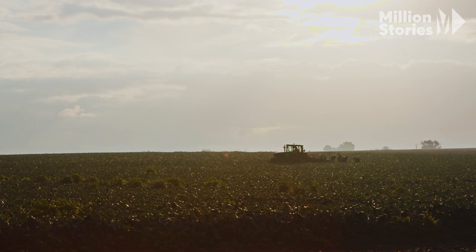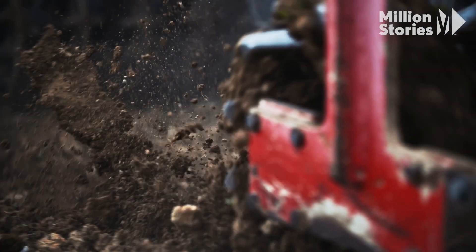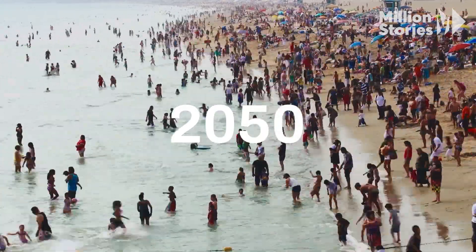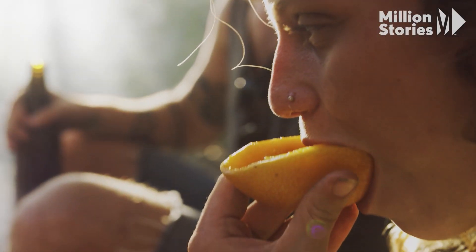We have absolutely murdered our fields and our agriculture. We're sleepwalking into a huge agricultural issue with the soil quality around the world. Our global population is expected to reach 10 billion people by 2050. We need to figure out how to supply enough food in a way that's sustainable for the planet.